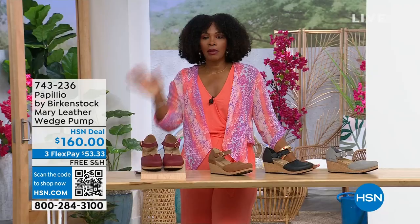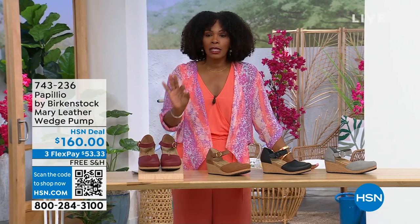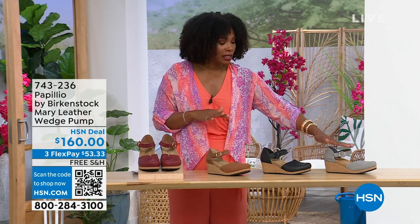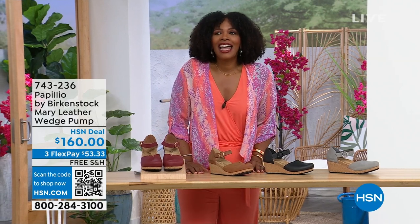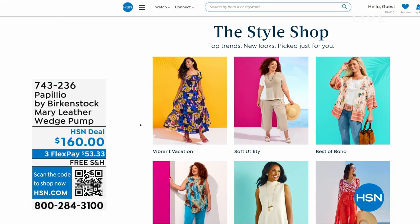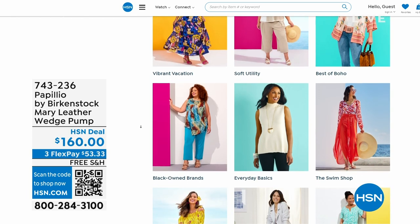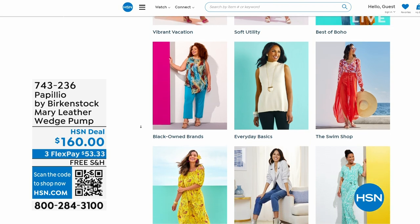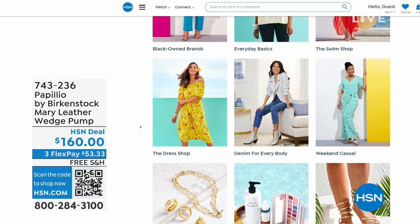These are really cool. The flex pay is $53 and change in dove gray, black, cognac, or wine. Item number 743-236. And for those of you shopping on hsn.com, check out the style shop — maybe you're looking for vacation wear, basics, or summer accessories. We've got them all curated in easy-to-shop stores right there on hsn.com. We've got so much more Birkenstock — stay with us.